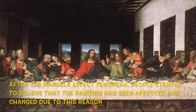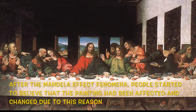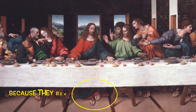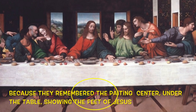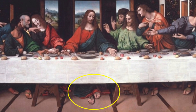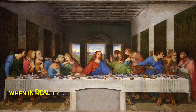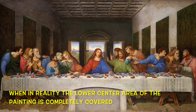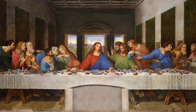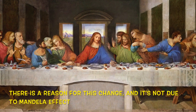After the Mandela Effect phenomena, people started to believe that the painting had been affected and changed due to this reason, because they remembered the painting's center under the table showing the feet of Jesus. When in reality, the lower center area of the painting is completely covered. There is a reason for this change, and it's not due to the Mandela Effect.